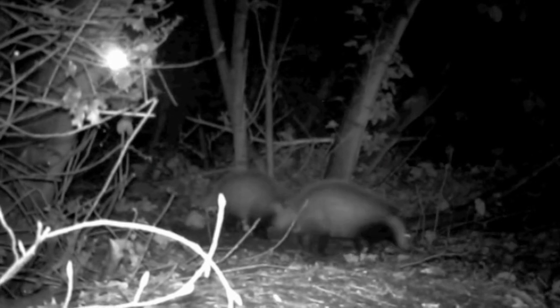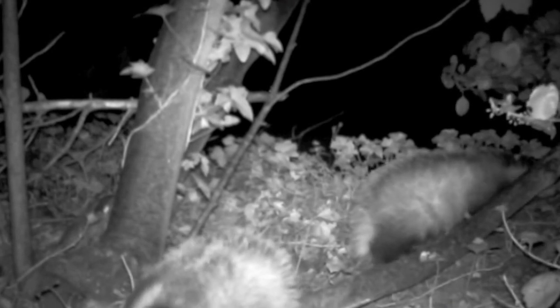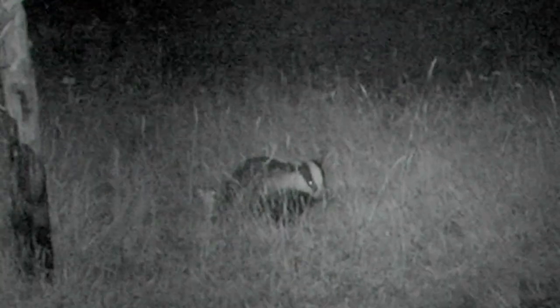From November, the times when they emerge from their sets becomes more erratic, and although badgers do not hibernate, their activity is reduced as food becomes harder to find at this time of year. In December, badgers sit longer and deeper, and this low inactivity coincides with the delayed implantation in the badger's reproductive cycle.